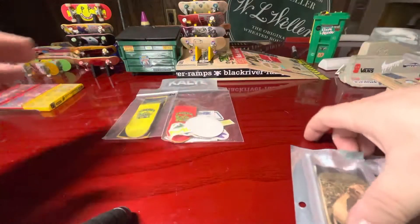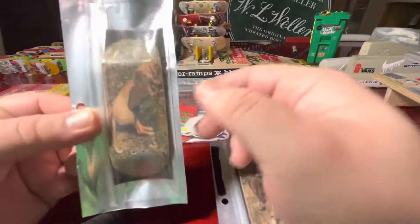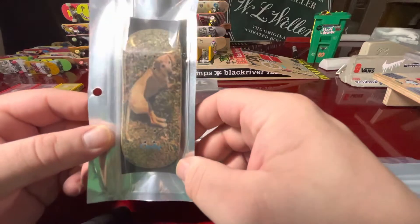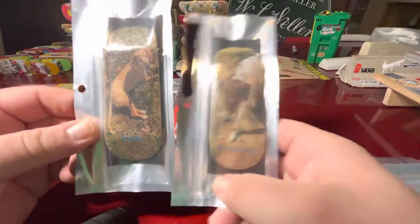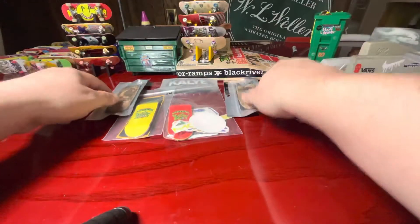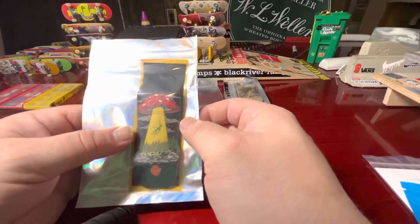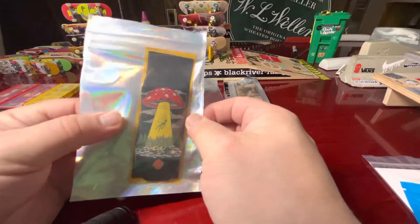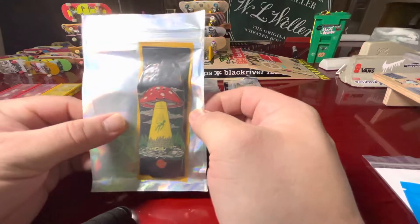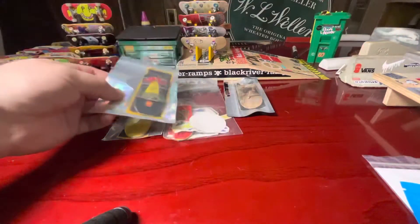These next three are from Flex FB — you can find them on Instagram under Flex FB. These are the dogs: there's Cody and there's Mr. Peanut Butter. Love those as well. And then next up, another one from Flex FB — this is the Andy Anderson shape with a custom graphic on it, a little alien abduction thing going on. Really sick work on that one.